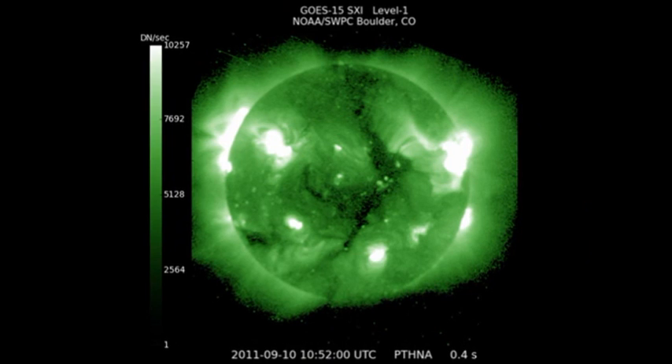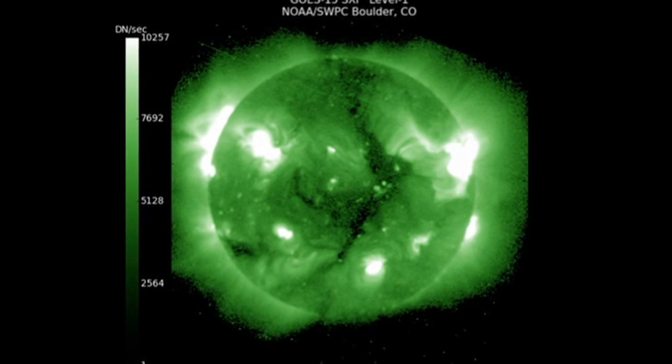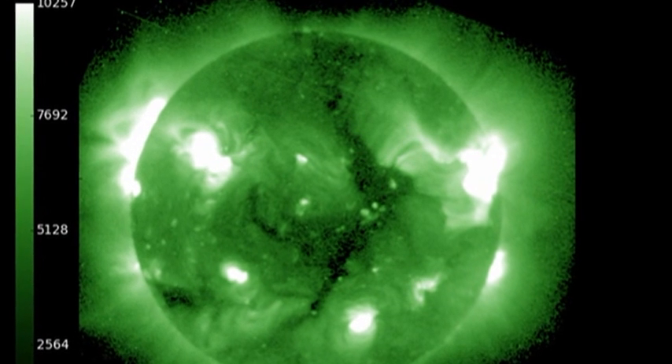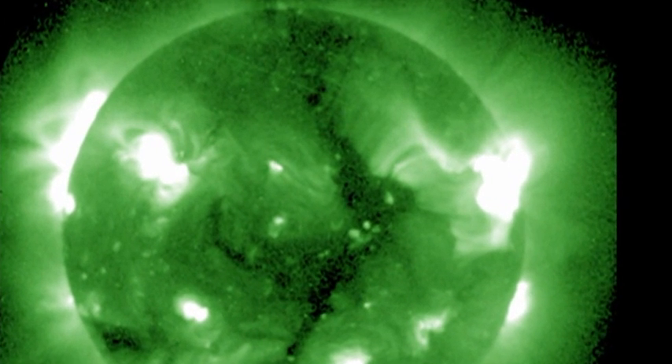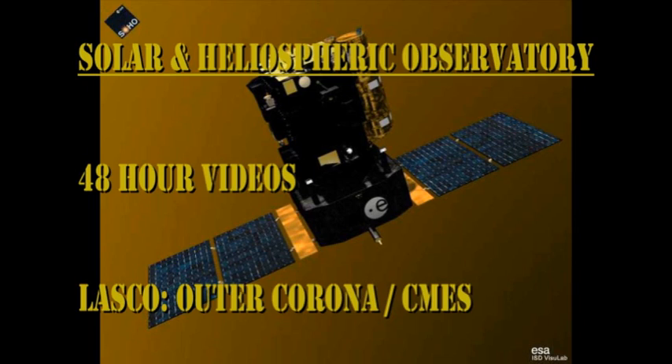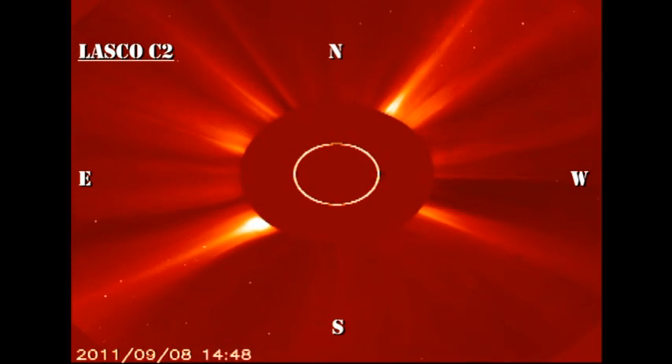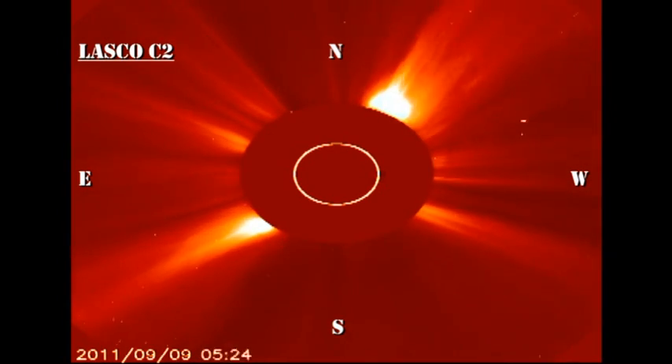In the high temperature coronal image from the GOES SXI instrument, you can see a beautiful coronal hole stretching almost from pole to pole. But just to the west of that, you can see a bright arcade of post-flare loops which were formed when the filament erupted. In the SOHO-LASCO coronagraph images, you can see some exquisite coronal mass ejections boiling off from the Sun, and particularly towards the end of the sequence, the coronal mass ejection that was associated with that filament eruption.